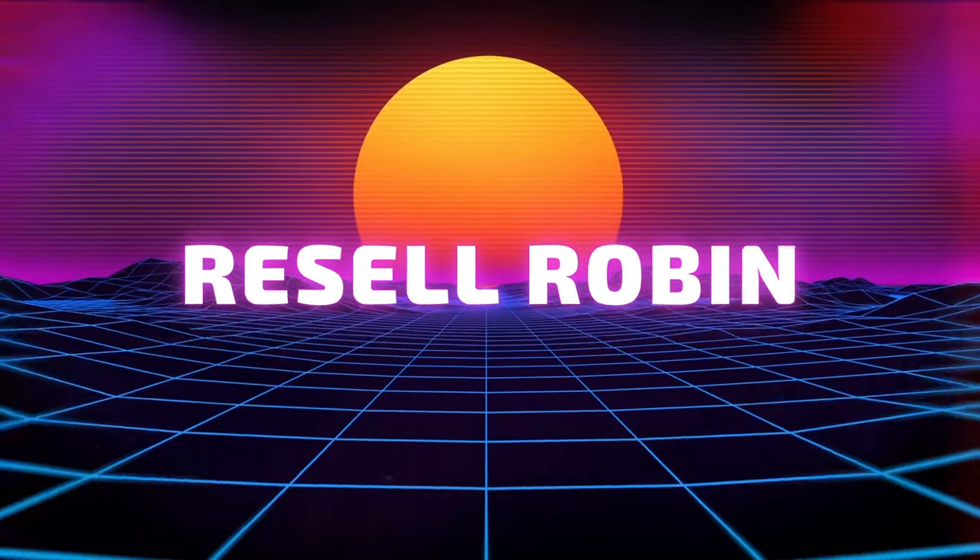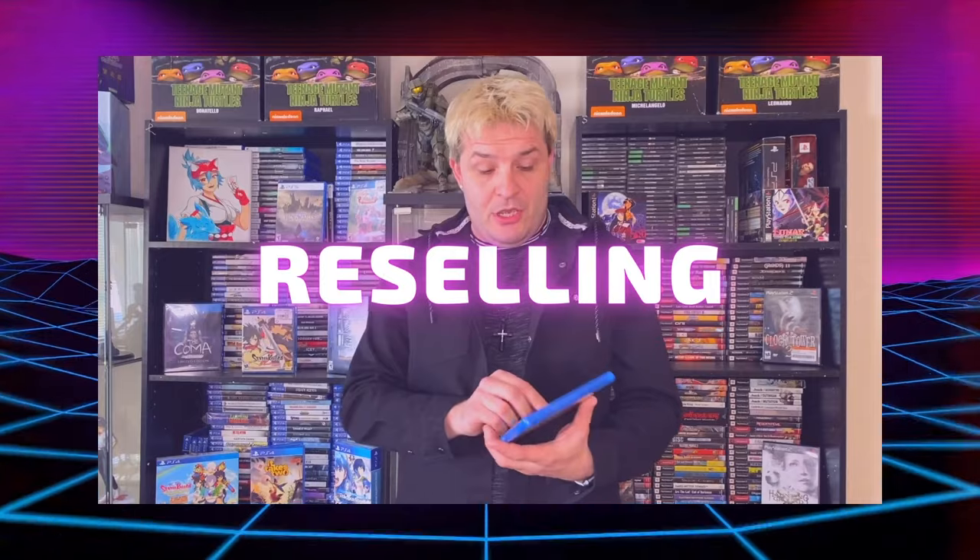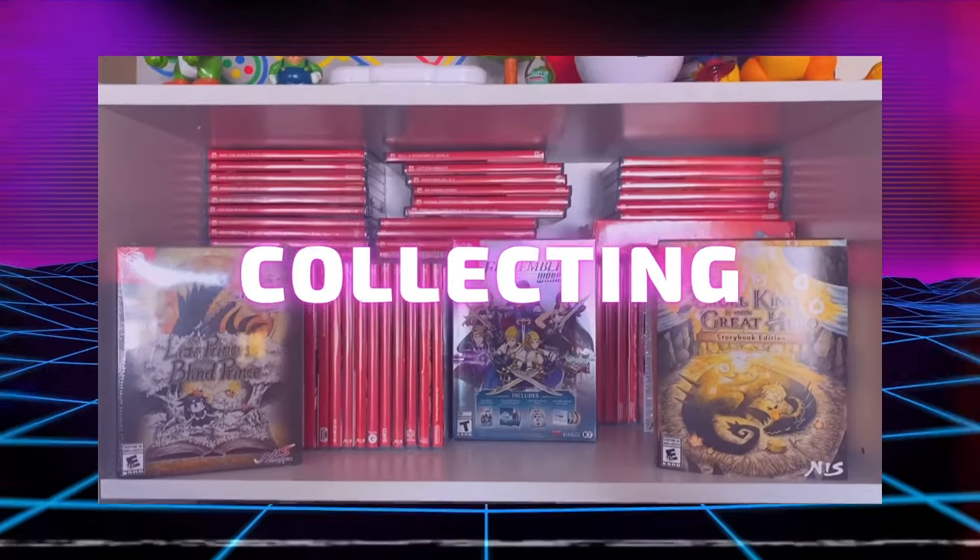We got a batch of Nintendo Switch Hidden Gems on the way. Welcome to Resell Robin. Got another batch of Nintendo Switch Hidden Gems for you guys.